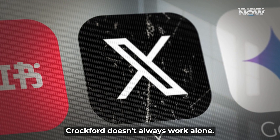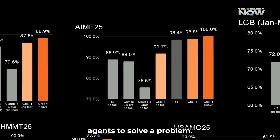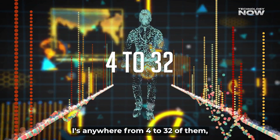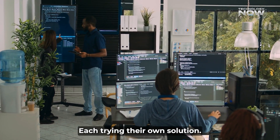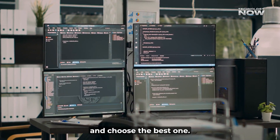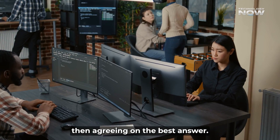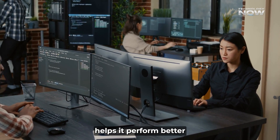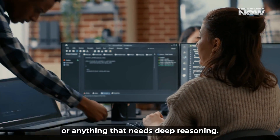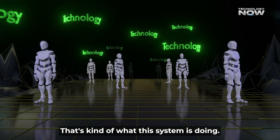Grok 4 doesn't always work alone. There's a special version called Grok 4 Heavy, and it uses multiple agents to solve a problem. It creates a bunch of mini AIs — anywhere from 4 to 32 of them — and they all work together, each trying their own solution. After that, they compare answers and choose the best one. Think of it like a group of experts each trying to solve a puzzle, then agreeing on the best answer. This approach helps it perform better on really complex questions, especially in science, logic puzzles, or anything that needs deep reasoning.